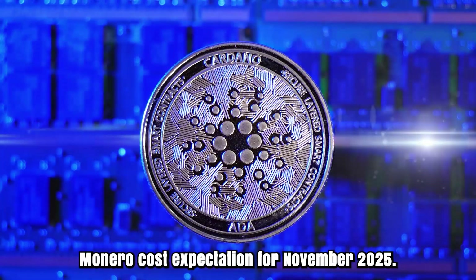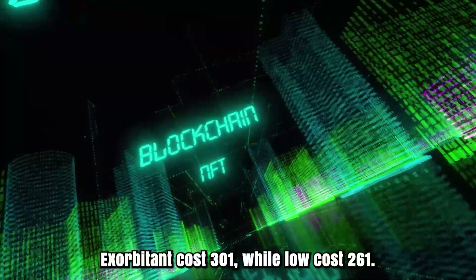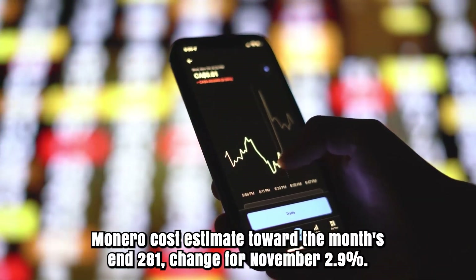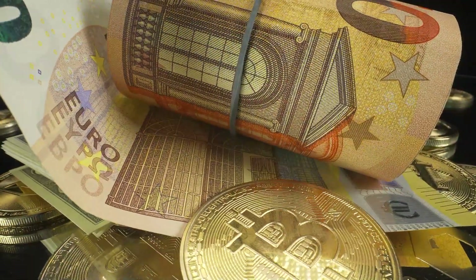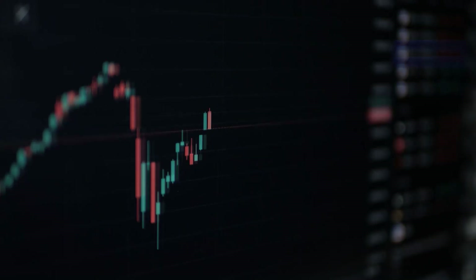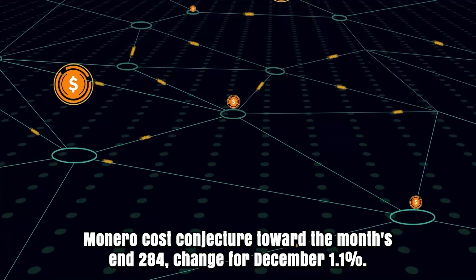Monero cost expectation for November 2025. To start with, cost at $273. Exorbitant cost $301, while low cost $261. The found the middle value of cost $279. Cost estimate toward the month's end: $281. Change for November: 2.9%. Monero forecast for December 2025. At the outset, cost at $281. Excessive cost $304, while low cost $264. The midpoint of cost $283. Monero cost conjecture toward the month's end: $284. Change for December: 1.1%.